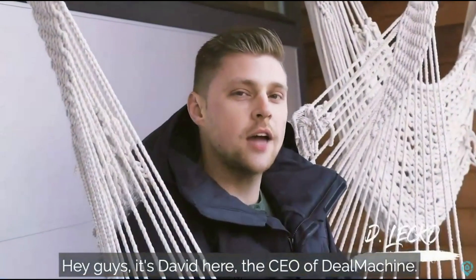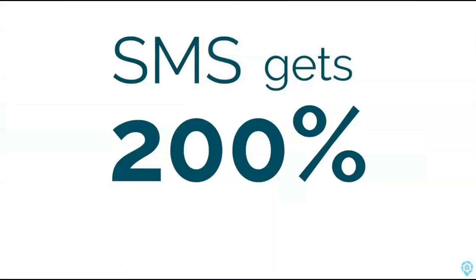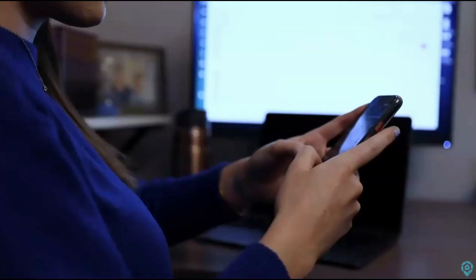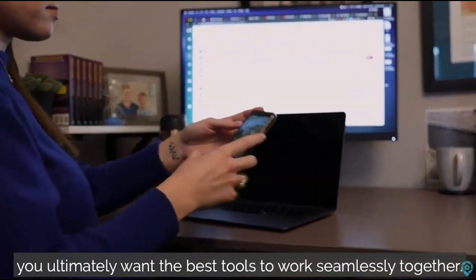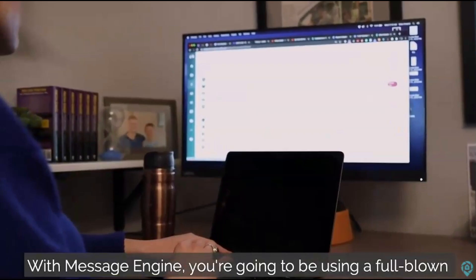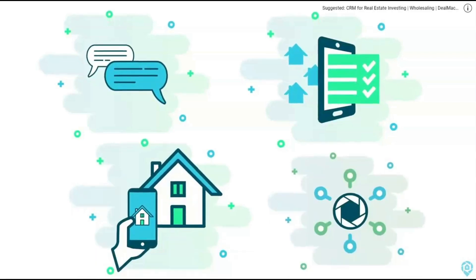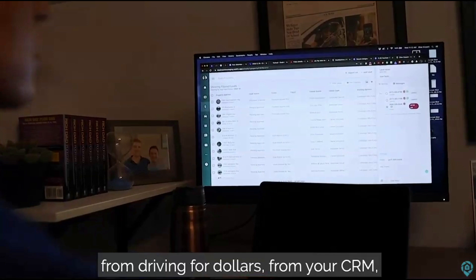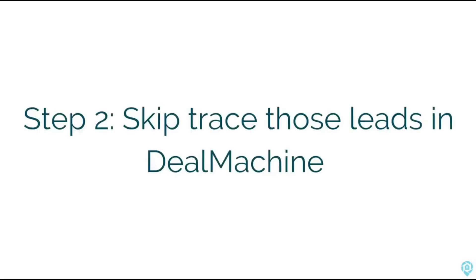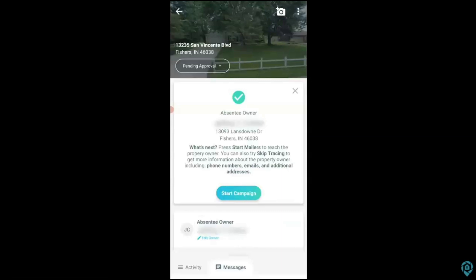It's David here, the CEO of Deal Machine. I'm going to show you how to get started with Message Engine SMS lead generation. Did you know that SMS gets 200% more responses than email, Facebook, and phone calls? We made Message Engine to help you scale better, not just bigger. There are some really great standalone tools already for SMS, but what we found is as you grow, you ultimately want the best tools to work seamlessly together. With Message Engine, you're going to be using a full-blown standalone SMS product, and it's going to work seamlessly with Deal Machine List Engine, Street Engine, and Deal Machine CRM — they all live within the same app.